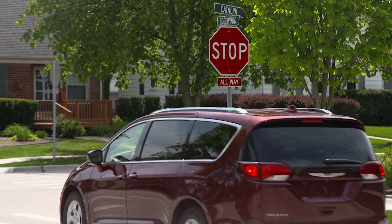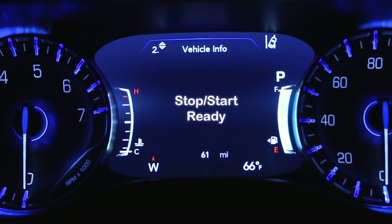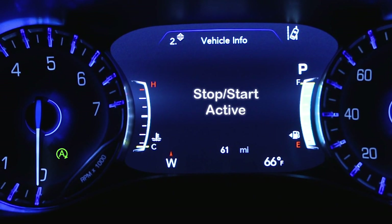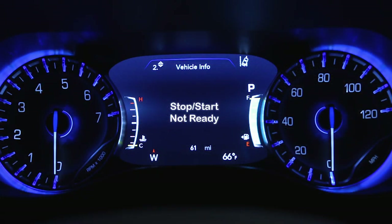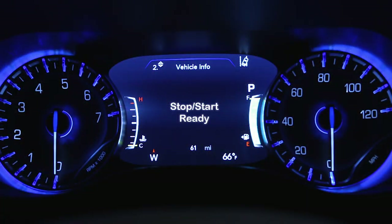The vehicle may also start automatically to maintain cabin comfort. When the vehicle stops, a green icon on the instrument cluster lets you know stop/start is active. To check system status, use the controls on the left-hand side of the steering wheel to scroll to the stop/start page in your instrument cluster main menu. If vehicle speed is above the minimum speed threshold and all necessary conditions are met, you'll see a 'stop/start ready' message. When stopped and the icon is green, you'll see 'stop/start auto stop active.'